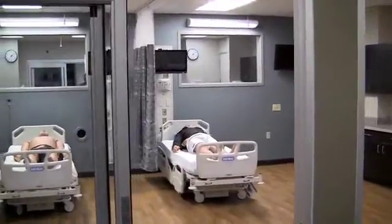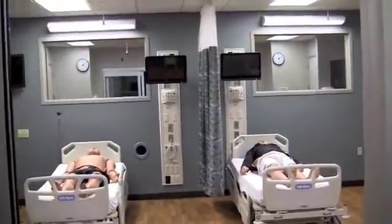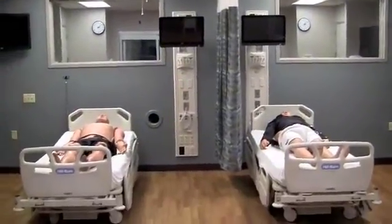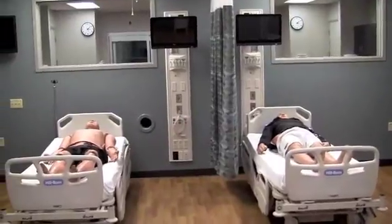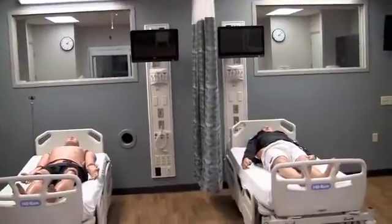We have a variety of different size rooms. This is one of our double-size rooms that allows us to bring in more students and to actually work on patients on a side-by-side basis.